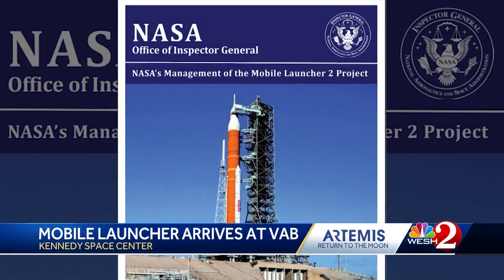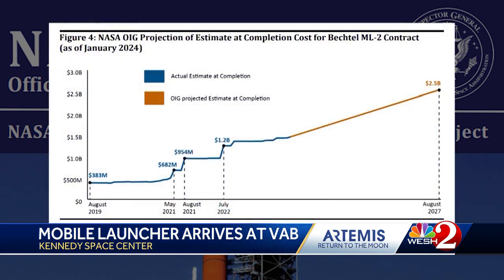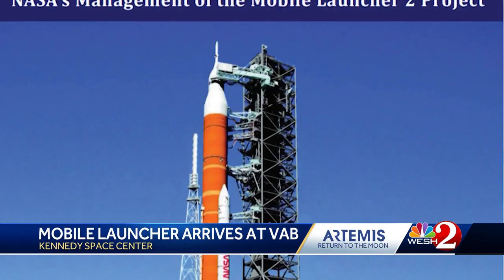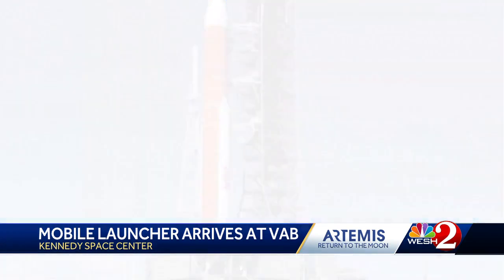Another difficult decision for NASA: later Artemis missions may require a larger second-stage rocket and a new mobile launcher. The cost overruns on the second mobile launcher are staggering — the cost of that tower is growing from an initial estimate of about $380 million to now $2.7 billion, which is an extraordinary cost increase. Already years behind, Mobile Launcher 2 is projected to become the world's most expensive structure.